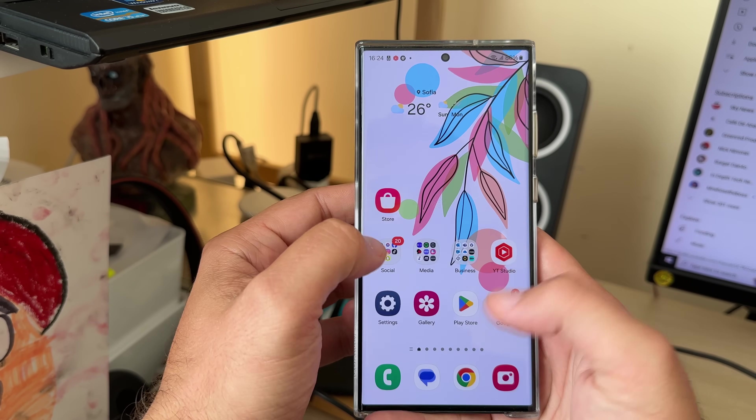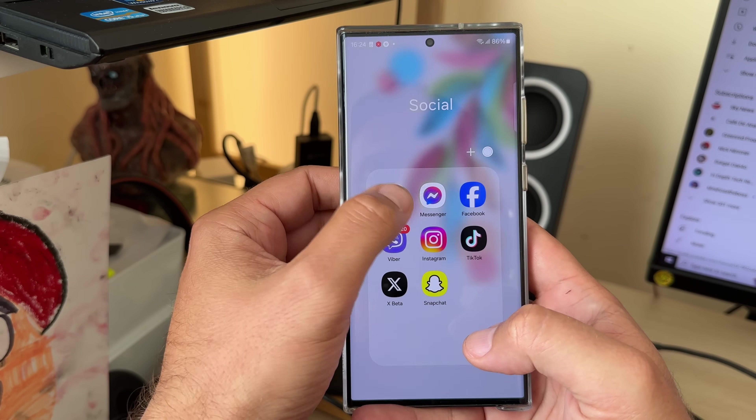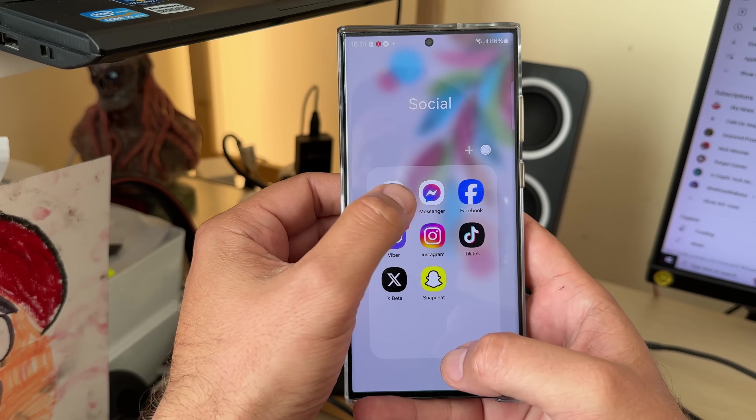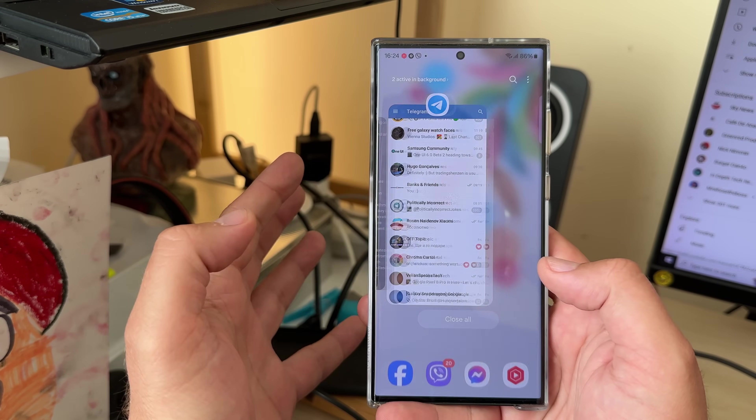Let me just try to open some applications. One more time. Apps opening and closing are really very smooth. I have a lot of applications open and I'm not going to close them right now.